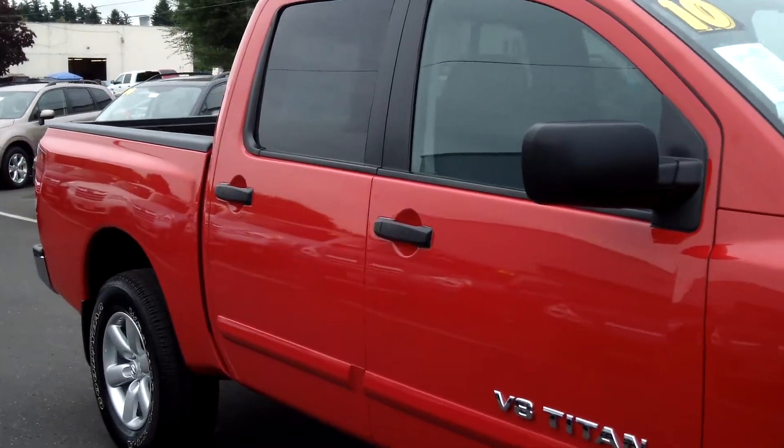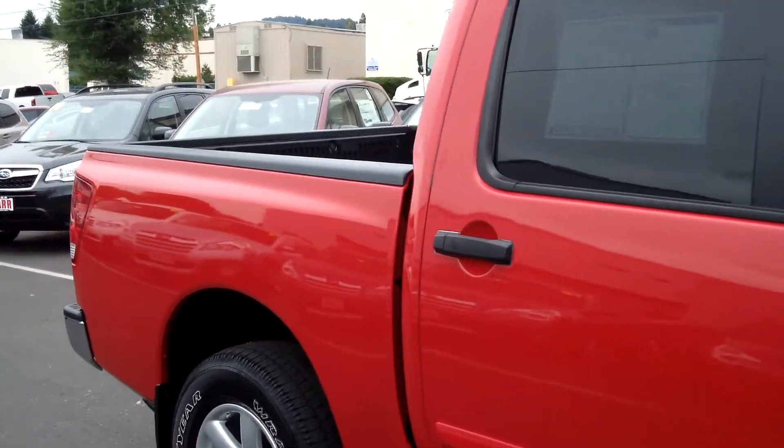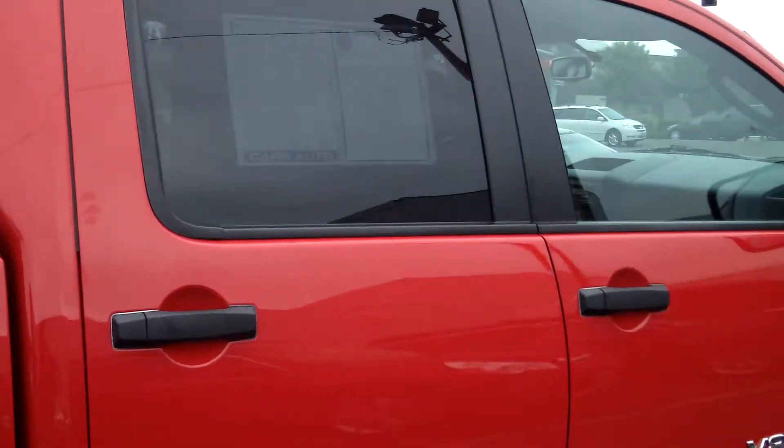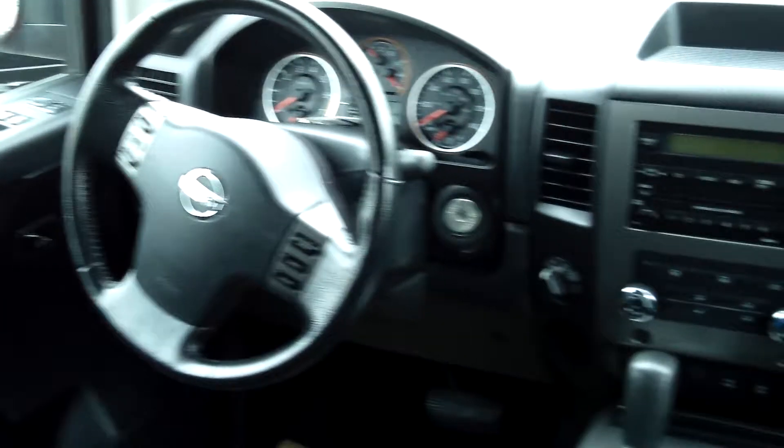This vehicle is in beautiful condition. Love the red color. It has tinted windows. Notice the flawless cloth interior. It is a V8 engine, flex fuel, 5.6 liters, automatic 5 speed with overdrive.